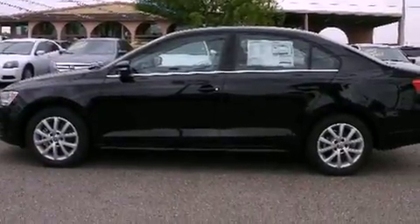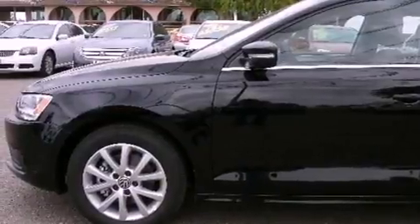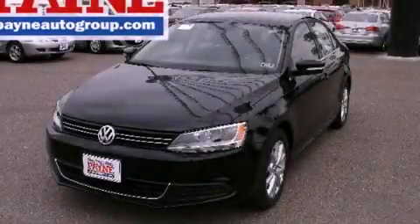Heated side view mirrors and heated seats can warm you up in seconds, keeping you and your passengers comfortable the whole trip. Stop by today and test drive this automobile for yourself.